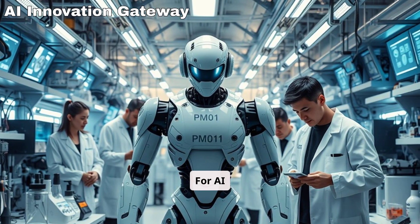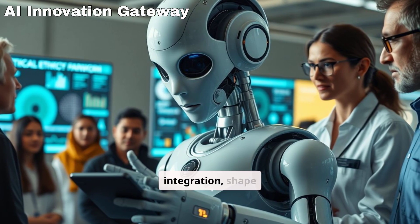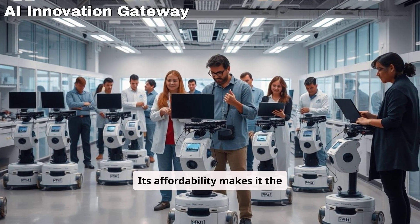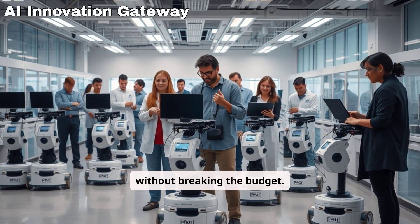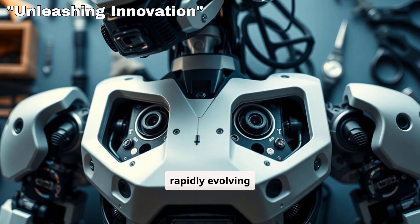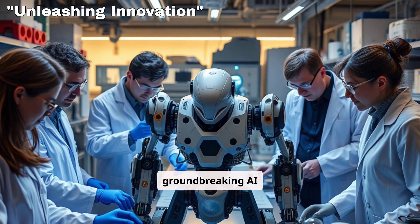For AI researchers, the PM01 represents more than a technological marvel. It's a tangible tool to experiment with robust AI integration, shape human-robot interactions, and test AI-driven ethical frameworks. Its affordability makes it the perfect entry point for cutting-edge experimentation without breaking the budget. With Engine AI's support and constant updates, PM01 owners can stay ahead of the curve in a rapidly evolving field. Its design encourages exploration and customization, serving as a creative canvas for groundbreaking AI research.